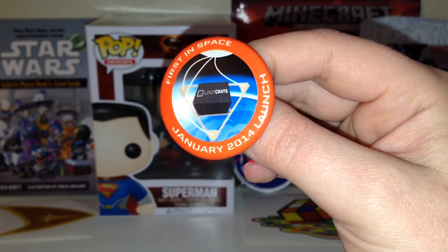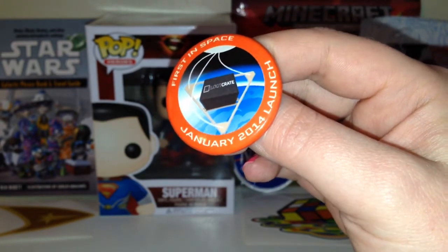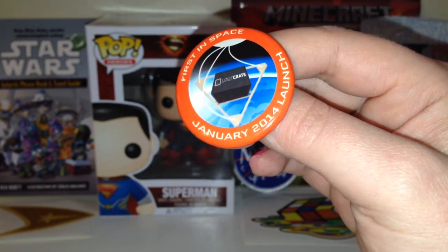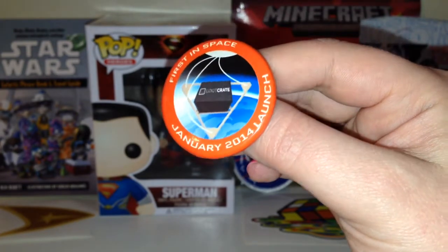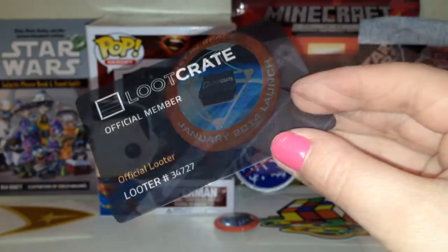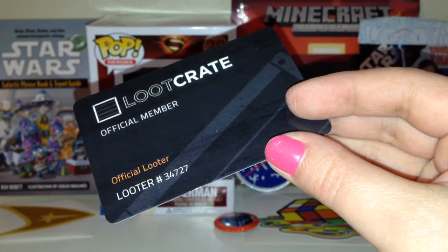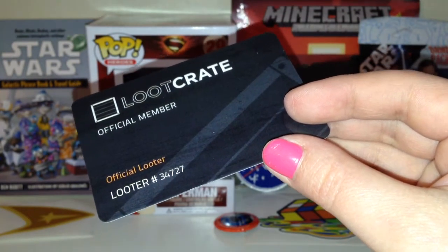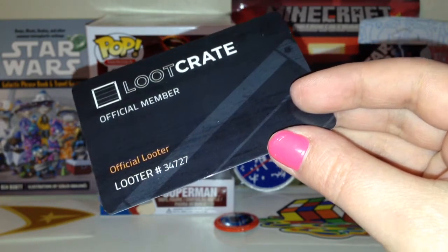They are going to be putting one collectible badge in each box every month. This one is "First in Space, January 2014, Launch." So it looks like they're going to be sending Loot Crate to space — that is really cool. And the last thing in here is my official member Loot Crate card. I'm looter number 34727. That's very cool.